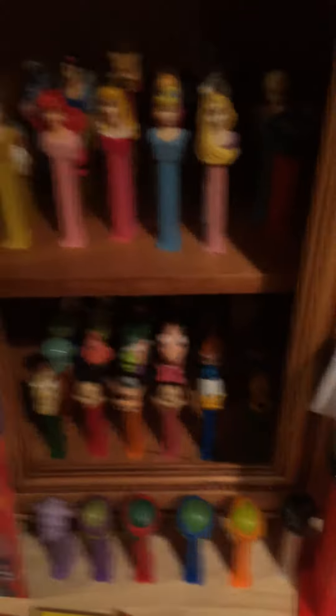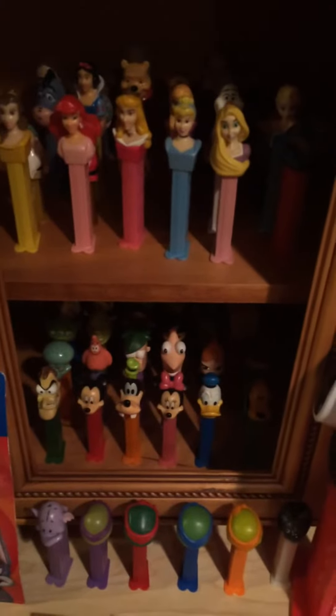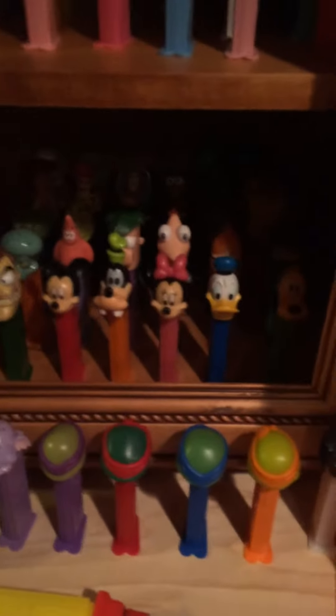And then we get into our big display. Down there we have Nicky and Friends, Phineas and Ferb, and other Pezes. And then down here we have the other set with Star Wars and Threat, and Super Heroes.